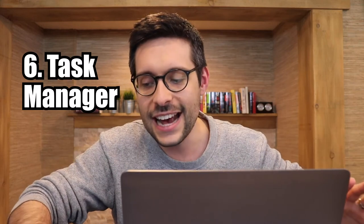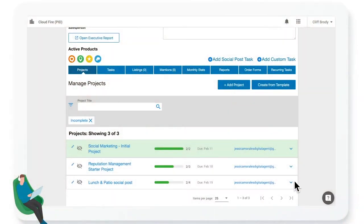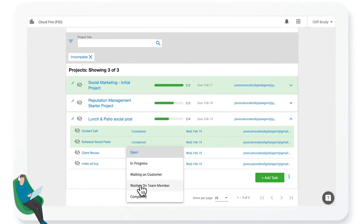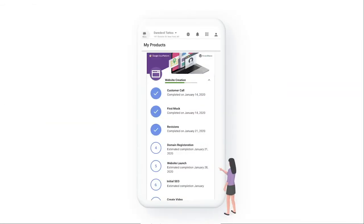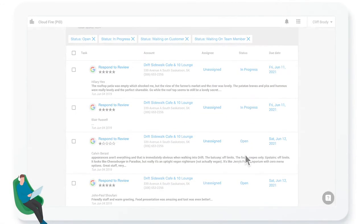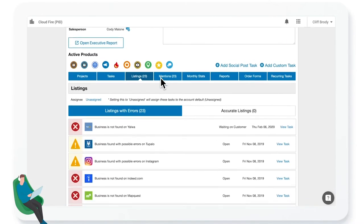Number six: task manager. For years, task manager was the redheaded stepchild of Vendasta — now it's the cool kid on campus. As the name suggests, it's a task management tool like Asana or Monday.com, except not really: it's optimized for Vendasta's platform, meaning tasks populate based on workflows specific to Vendasta products. The user interface is uglier than a monkey's armpit, but I wouldn't bet against it given recent investments.